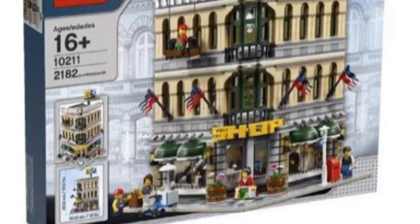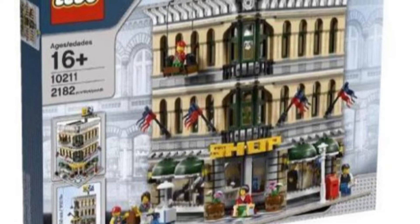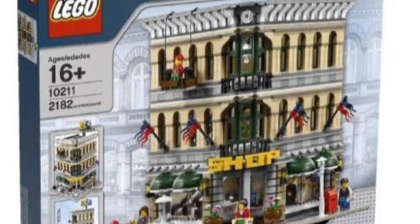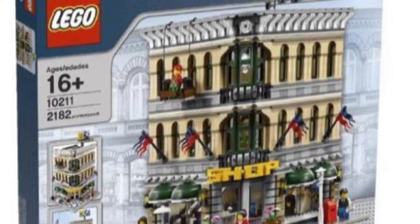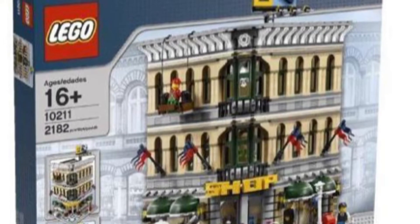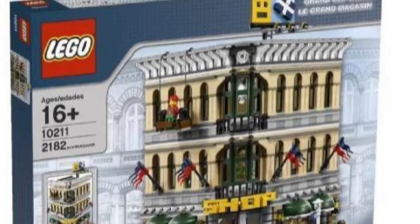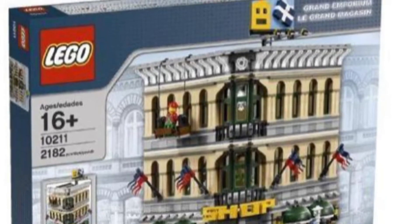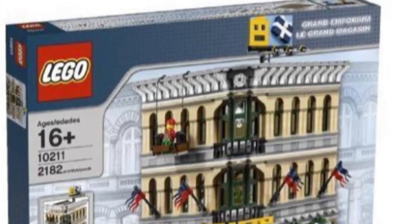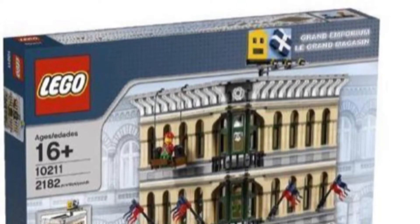The next one is pretty popular — as you can see the shop sign, I really remember that from when I was younger. It is set 10211, I believe it's called the Grand Emporium. The billboard is one that a lot of people know about — I think I've seen that billboard more than I've actually seen the building. This is also a really cool one.